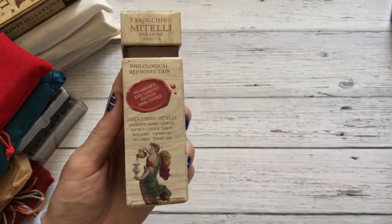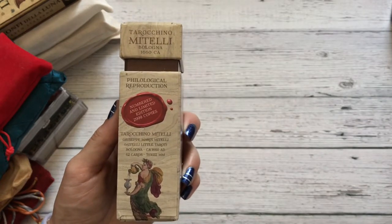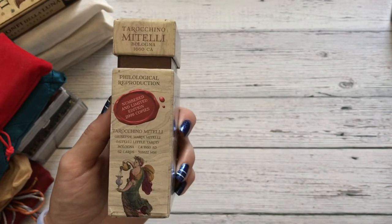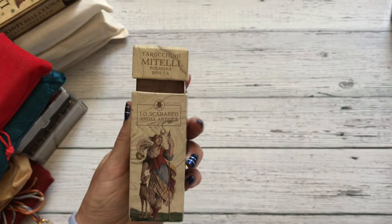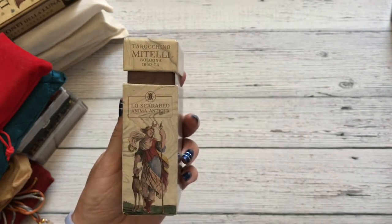It says it's by Giuseppe Maria Metelli — Metelli Little Oracle, Bologna, 1660 — 62 cards, published by Los Carabello in their Anima Antigua. So there we go.